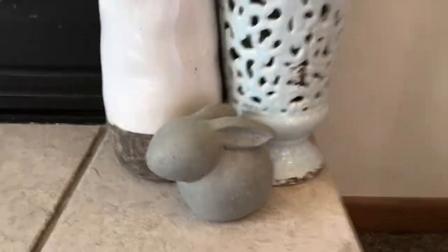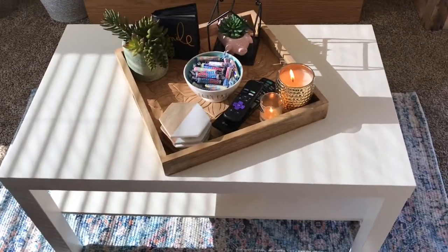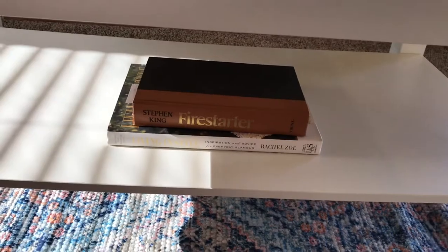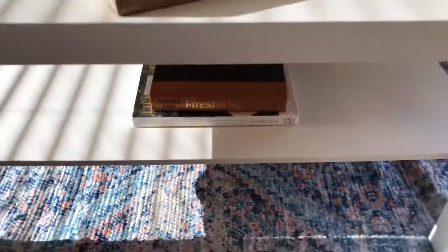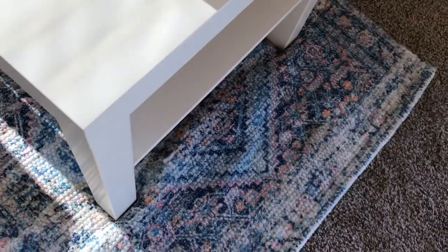This cute little cement bunny is from TJ Maxx last year — it was like $5, so pretty cheap. Next I have this little white table — I believe it was $25 from Ikea. Super simple, easy to style, easy to match with. Below we just have some cute books: Living in Style by Rachel Zoe, which was from the Dollar Tree, and Tyler's reading Firestarter. And the rug is yet again from TJ Maxx — that was like $15, a really pretty printed rug.